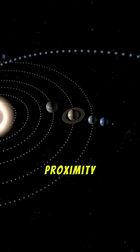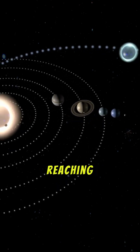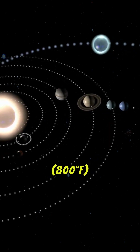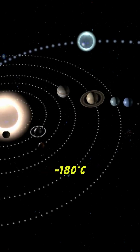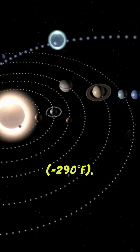The planet's proximity to the Sun leads to extreme temperature fluctuations, with daytime highs reaching 430 degrees Celsius (800 degrees Fahrenheit), and nighttime lows plummeting to minus 180 degrees Celsius (minus 290 degrees Fahrenheit).